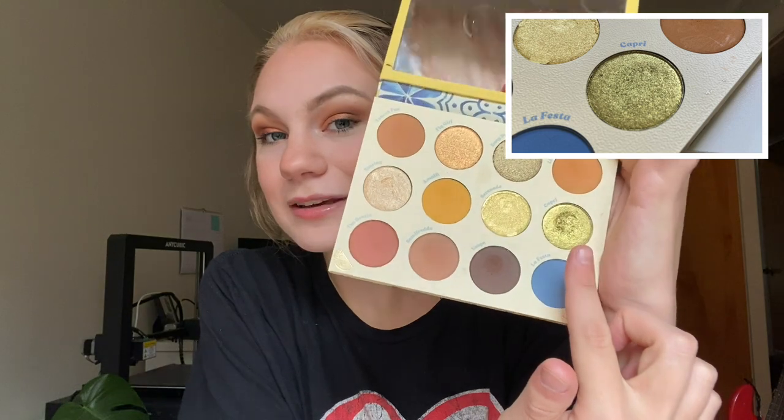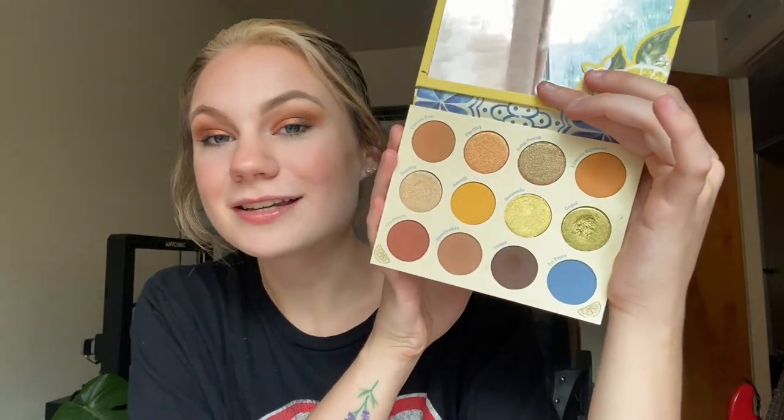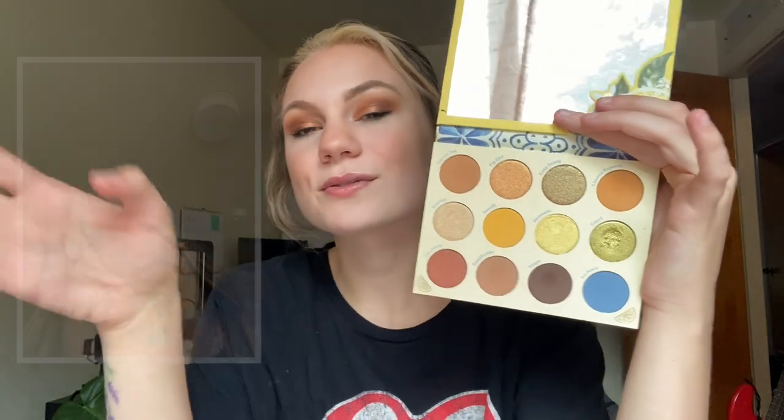Next up I have the shade Capri from my ColourPop LaManchello palette. I've used this shade 10 times, and as you can see, there is a really big dip going on in that shadow — I'm super excited about the progress. Because I've only used it 10 times, I will continue to work on this shadow. I've used this one primarily as a lid shade and mixed it with a lot of other shadows. I don't know if I'll hit pan in the next month — I was getting a little sick of the same look — but I've taken a break and I'm ready to jump back into it.